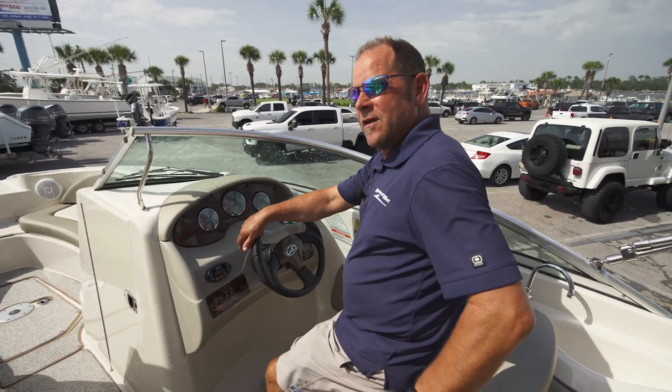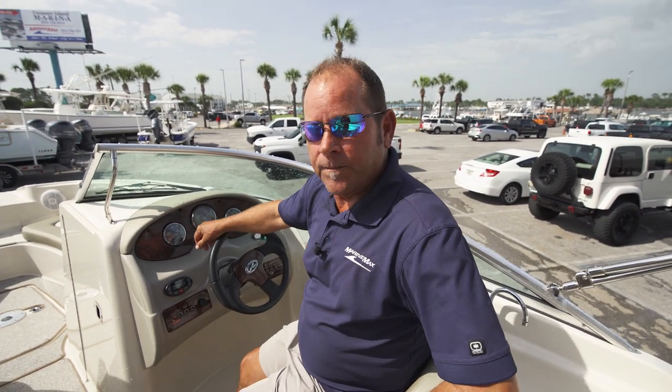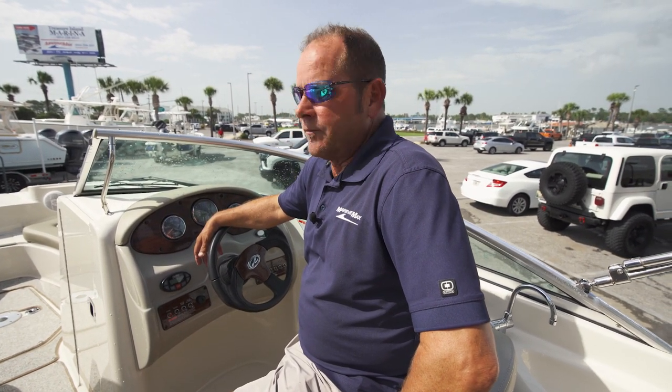The icing on the cake — this boat only has 39 hours. Now you might say to yourself, why does a 2005 only have 39 hours? It's always been dry stored, kept in a barn. The prior owner went through all of the financial aspects of having the motor completely gone through. Anything that needed to be addressed was addressed. We actually went through and serviced it here — we've done all the work here.